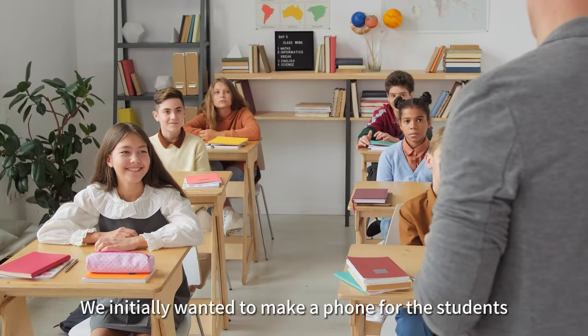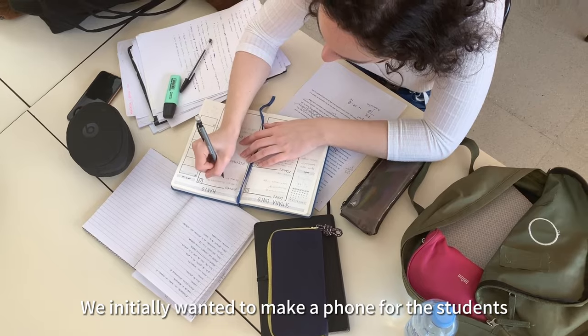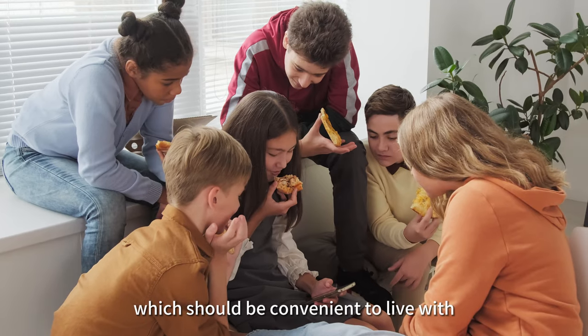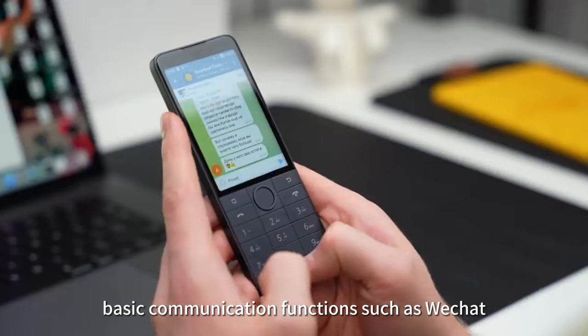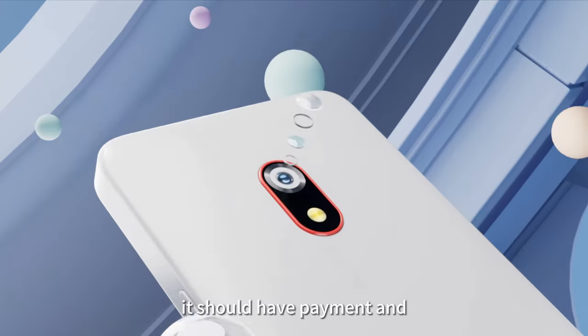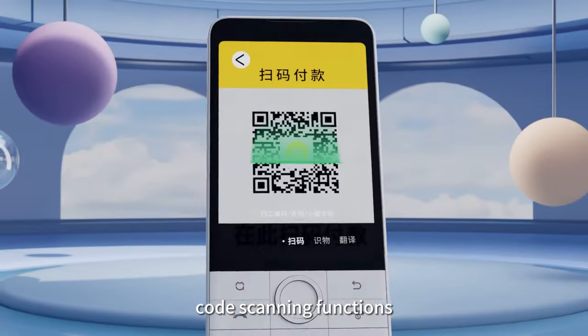We initially wanted to make a phone for students which should be convenient to live with. It should have basic communication functions, such as WeChat.